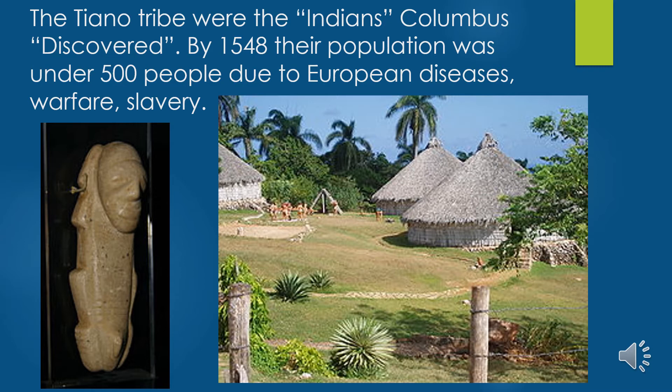Columbus was told on his second voyage to demand tribute of gold — 25 pounds — or spun cotton from each tribe member, with hands cut off for those who failed to produce it. Due to the lack of immunity to European diseases, by 1548 the Taíno population had plummeted to less than 500 people due to smallpox. This so-called discovery of the New World had devastating consequences for the native populations.